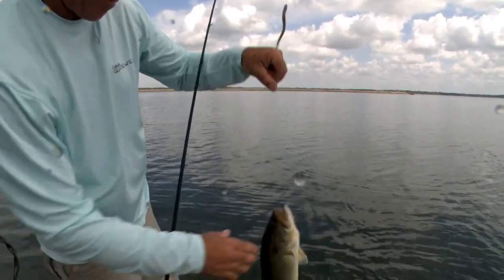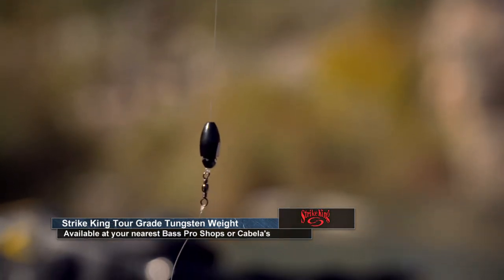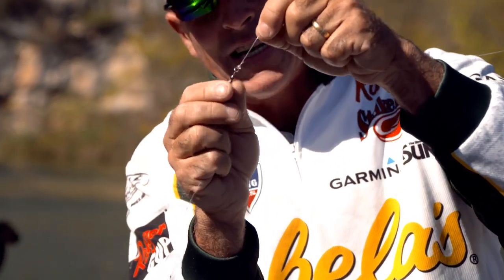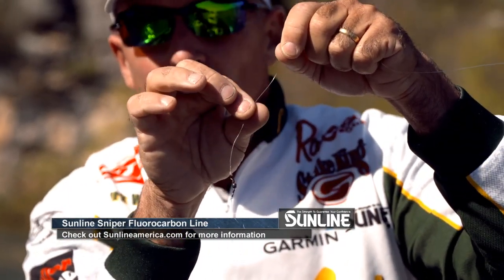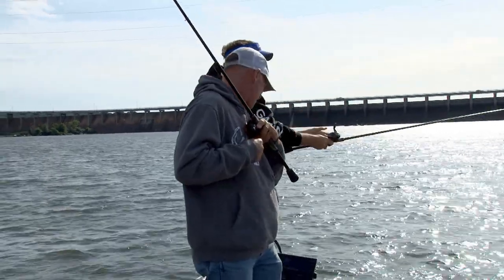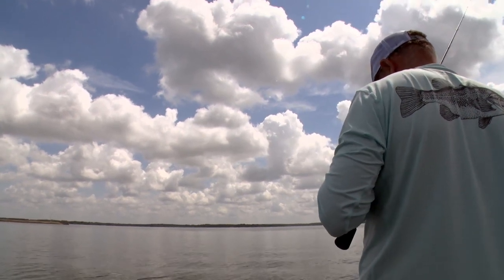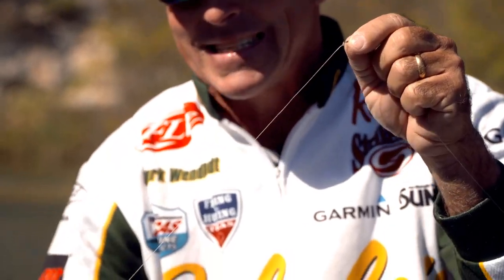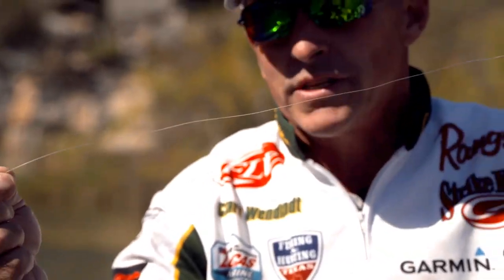As far as my rig-up goes: tour grade tungsten — this is a three-quarter ounce, probably the most common weight I would use. I put a glass bead on it right above that, and then a black barrel swivel. As far as my line goes, your main line doesn't really matter too much — something you can cast good, something strong enough for the situation. Probably 16-pound Sunline — I prefer fluorocarbon, so I'd throw Sniper on that. As far as your leader goes, it's almost never going to be heavier, but it can be lighter — 14, 12, or 10-pound.